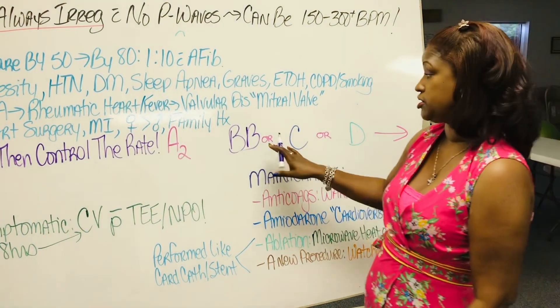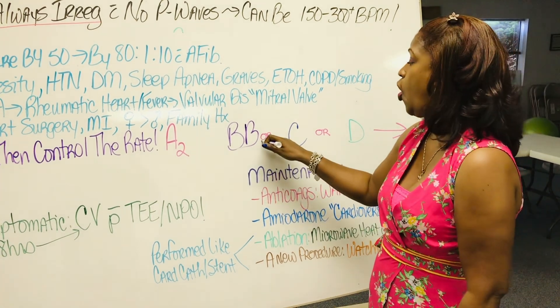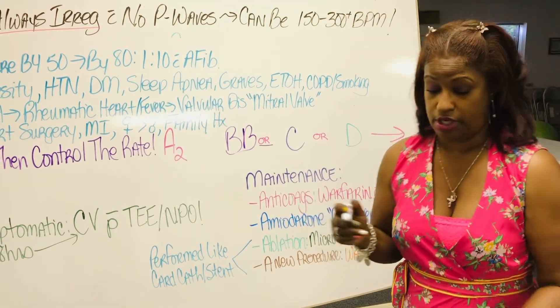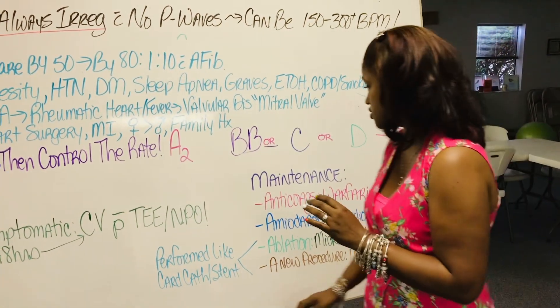Now watch this — you've got to watch the little teeny tiny pink words: 'or.' Because if you forget the 'or,' you currently don't have a license anymore, darling, because you gave all three and you were on some bullshit.